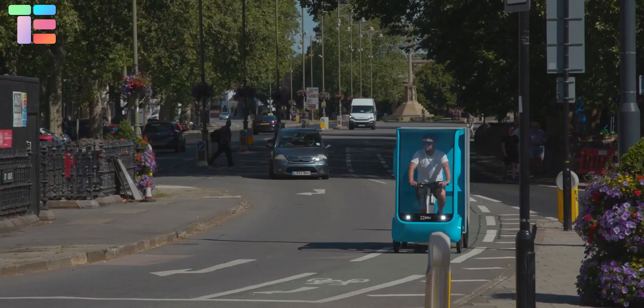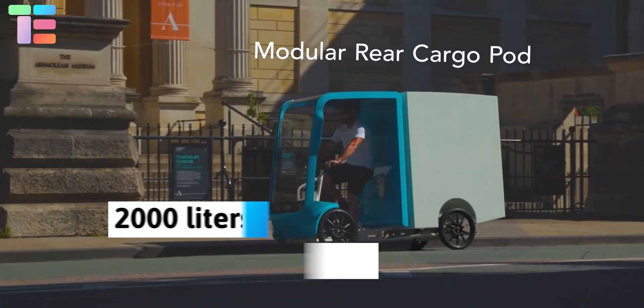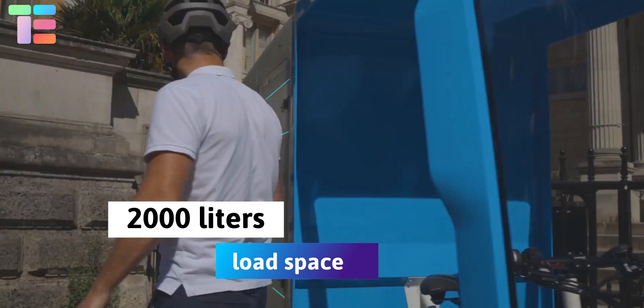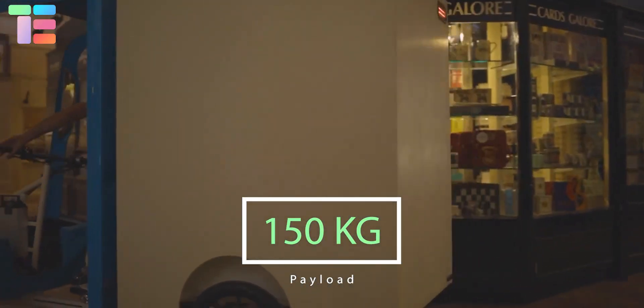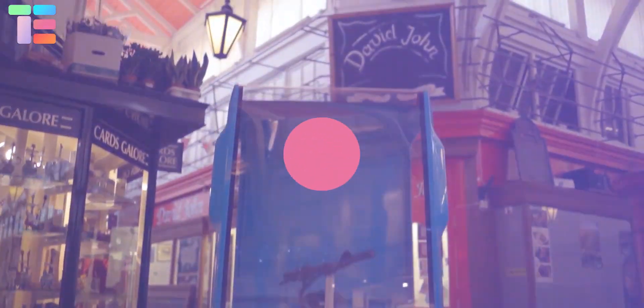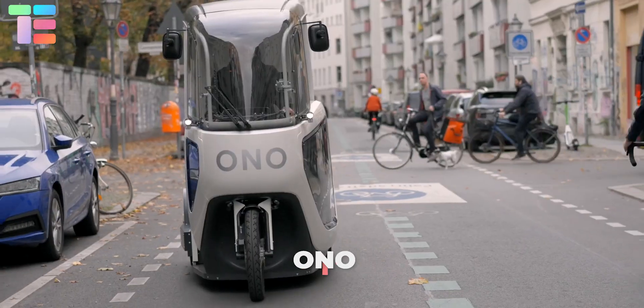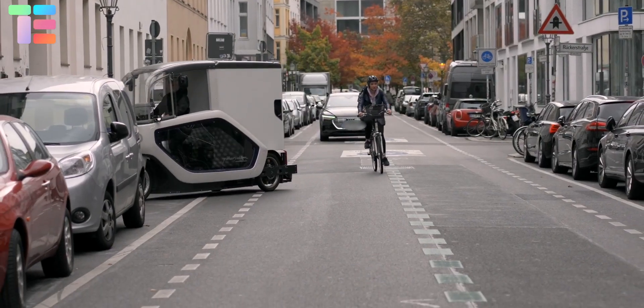The EAV 2 Cubed is suitable for use in all types of weather. It has a modular rear cargo pod with a load space of 2,000 liters and a payload of 150 kg. ONO introduces an emission-free cargo bike.